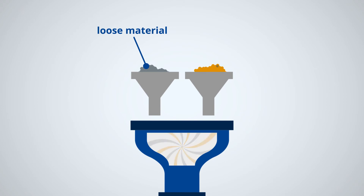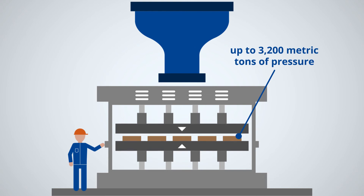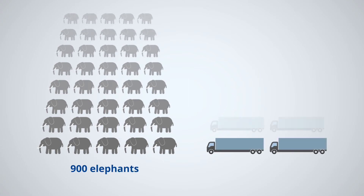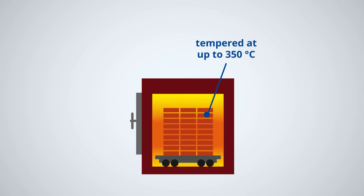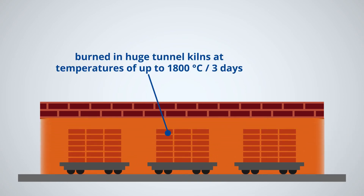The still loose material is then mixed with binders and pressed into various shapes and sizes with up to 3200 metric tons of pressure. This pressing power corresponds to the weight of roughly 900 elephants, or 80 loaded semi-trailer trucks. Depending on the application, the refractory bricks are then tempered at up to 350 degrees Celsius, or burned for three days in huge tunnel kilns at temperatures of up to 1800 degrees Celsius.